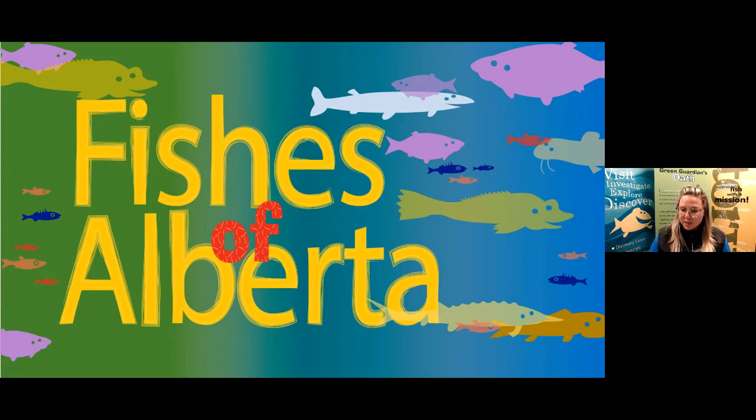Characteristics are words we use to describe the way a fish looks or how they behave. For example, if you were to describe some of my physical characteristics, you would say I have long hair and that I wear glasses. Adaptations are characteristics that help a fish survive in its habitat.